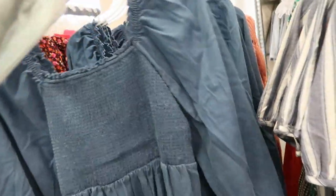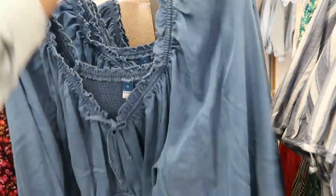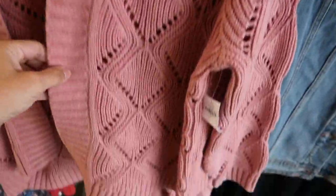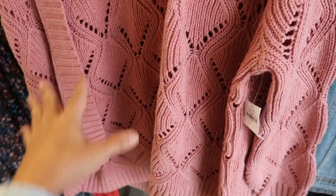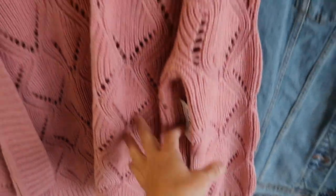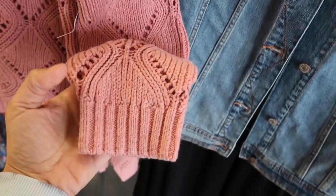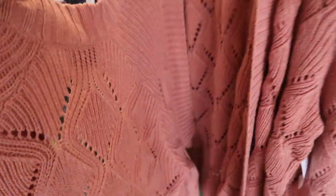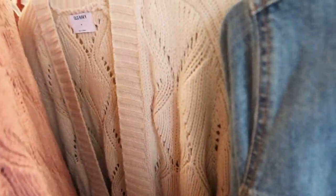Some more new cardigans with a really pretty knit design — open front, more of a shorter length, $44.99. Comes in pink, ivory, and toby brown.